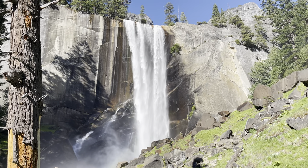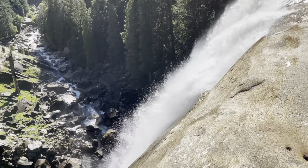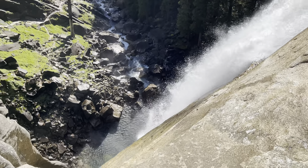Today we're taking a look at arguably one of the most beautiful hikes in the national park system, the Mist Trail in Yosemite National Park. We've taken a look at how to get there, what to expect, what gear you'll need, and my overall rating for the trail. Let's get into it.